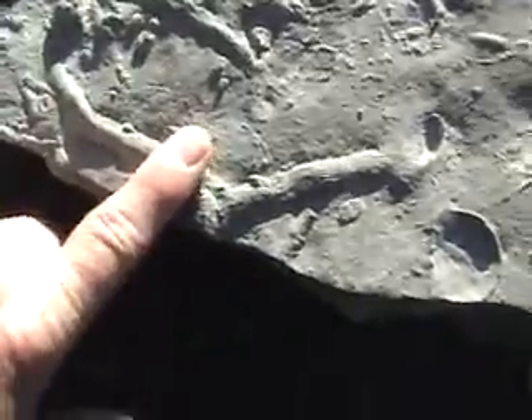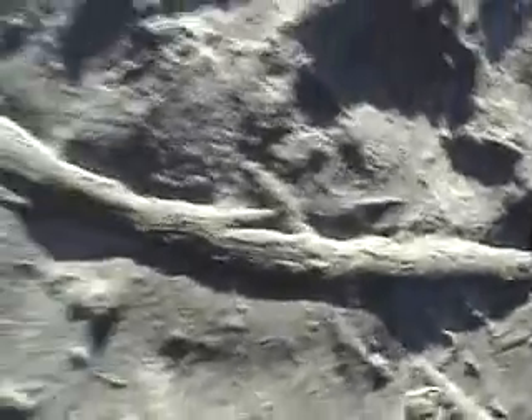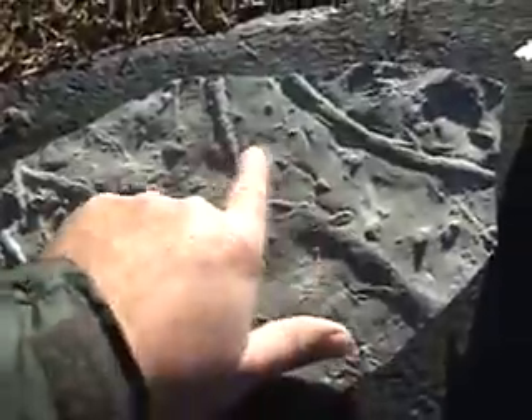Here's my finger for size. So there are several trilobite burrows — one, two, three, four. You get the idea. That was kind of a neat one. It's on a big slab of rock though, so you've got to put these things around your yard.